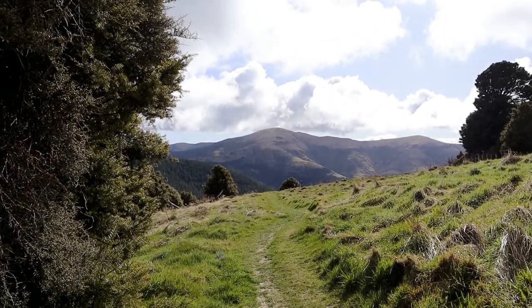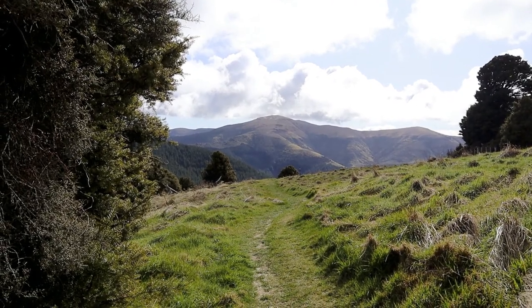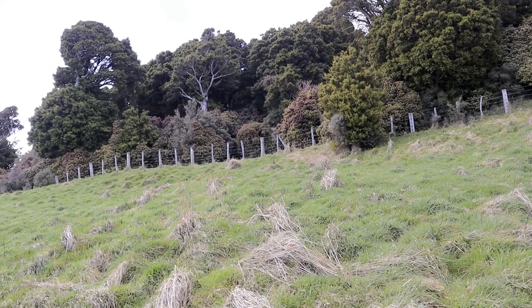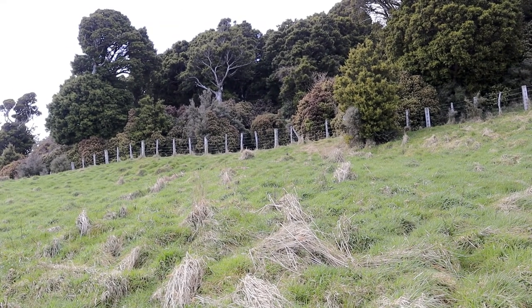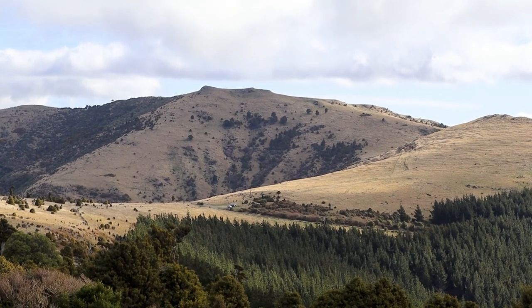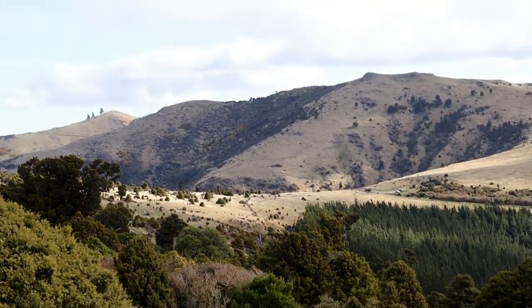That's Mount Herbert in front of us — the highest peak on Banks Peninsula at 939 metres above sea level. There's a piece of remnant native bush there; that's what the whole Port Hills used to be covered in. It all got burnt down when the Europeans came to clear farmland. That's Port Levy saddle way over there — you can see the cars parked there, and the track just goes down the hill and along the ridgeline to the car park.